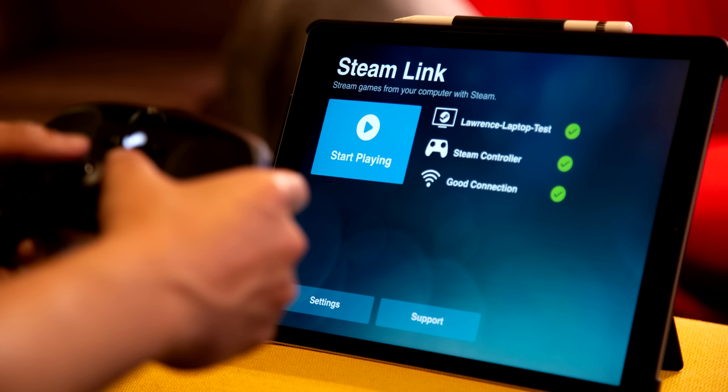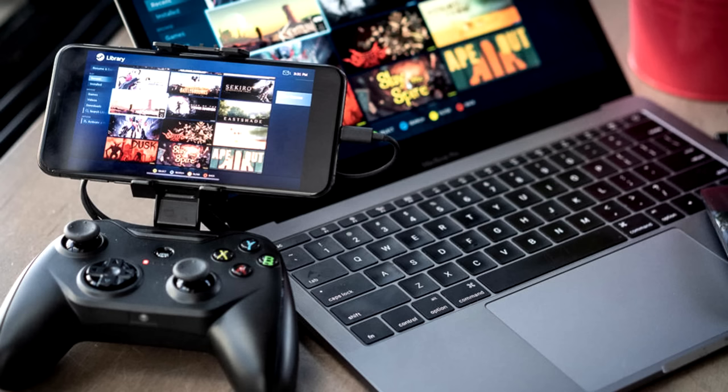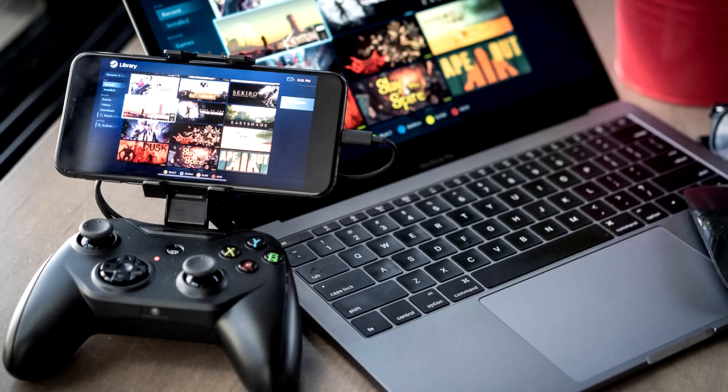In short, if your computer is on, Steam Link will stream a video of your computer to a device of your choosing, whether it be laptop or phone — really just anything that supports Steam — with as little input lag as possible so that you can functionally play your games wherever you want.